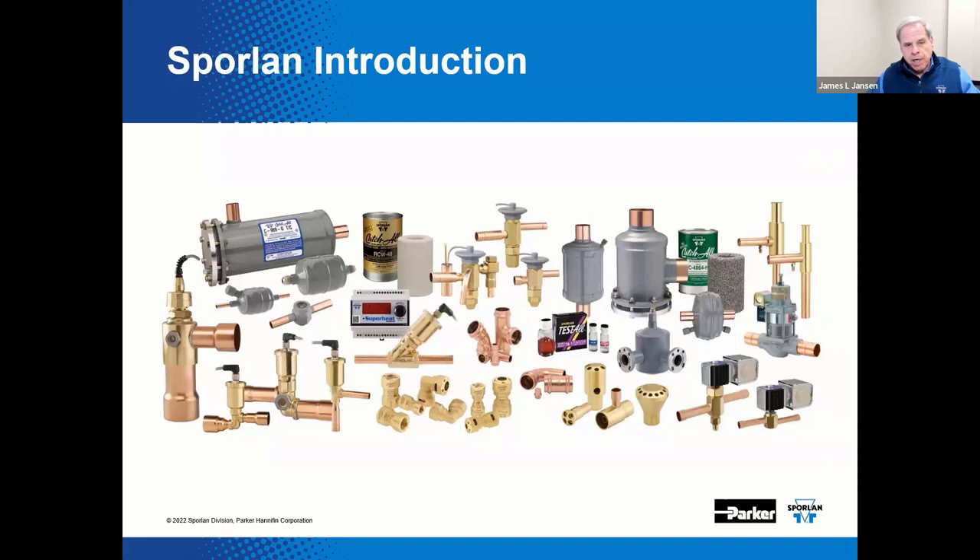Their complete line of products includes catch-all filter dryers, thermostatic expansion valves, solenoid valves, pressure regulating valves, suction filters, electric valves, controllers, supermarket monitoring solutions, chemicals, smart service tools, zoom lock max, press to connect, and zoom lock push-to-connect refrigerant fittings.